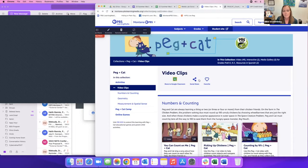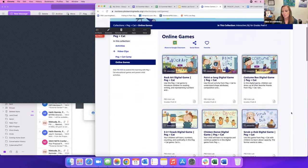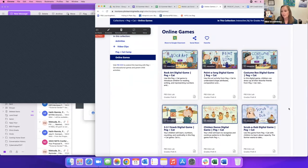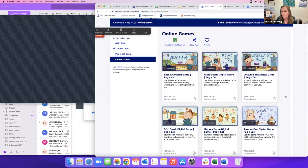You can go into the video clips and look for things by numbers and counting, geometry, measurement, and spatial sense. You can also find online games — these work across most devices. If you have tablets you'll find them in the PBS Kids Games app, or you can use them on Chromebooks or desktop computers. I liked using these games on my interactive whiteboard, playing a couple of rounds with the whole group and then bringing it to small group as a station rotation.